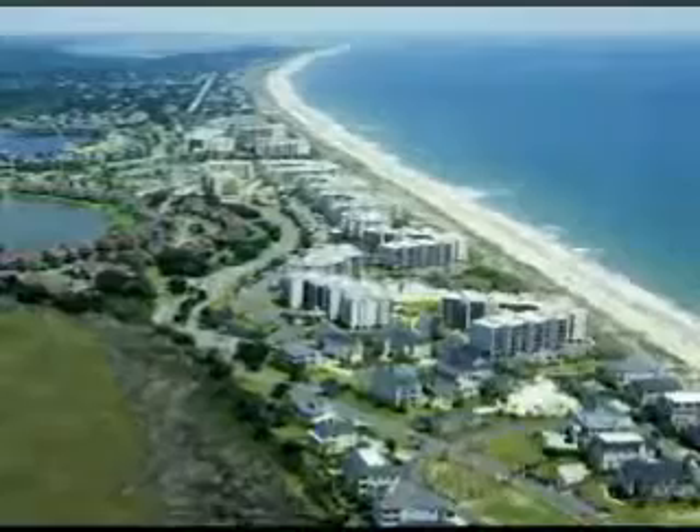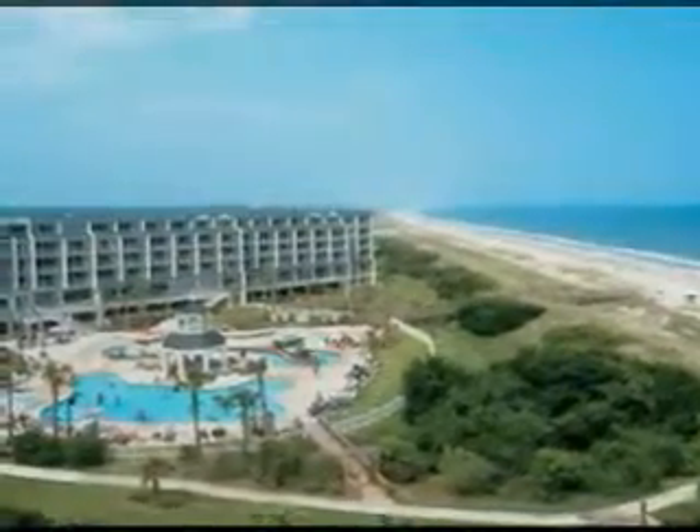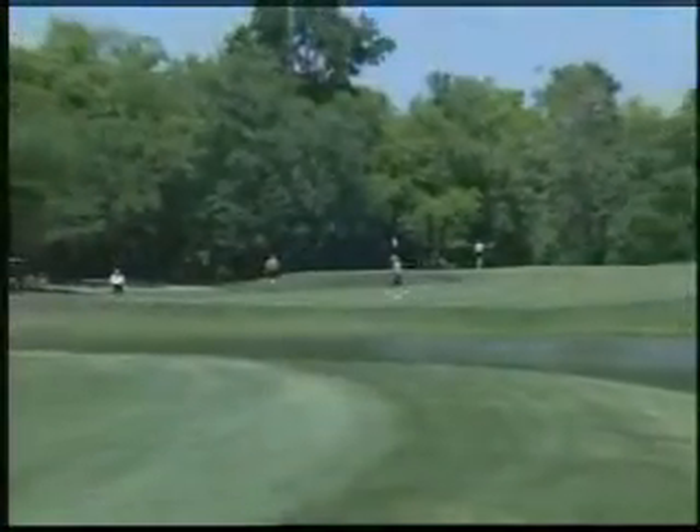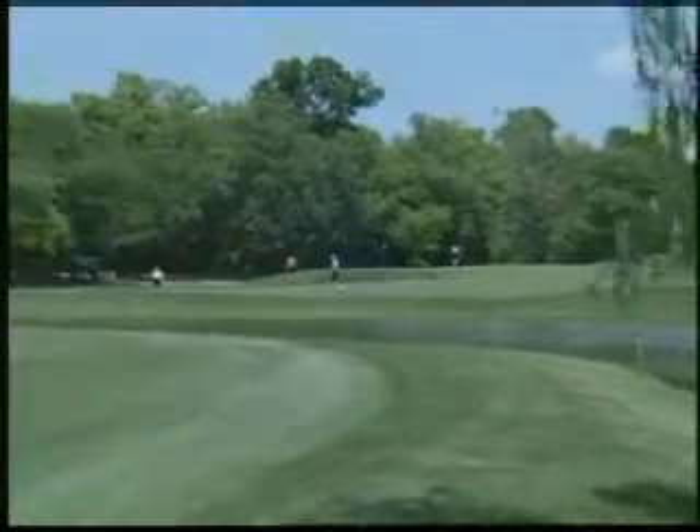At the center of the trail is one of America's premier golf hosts, the Litchfield Beach and Golf Resort, offering a wide array of spacious accommodations and resort amenities. Litchfield arranges golf packages with preferred rates and tee times on all of the Waccamaw Trail courses.